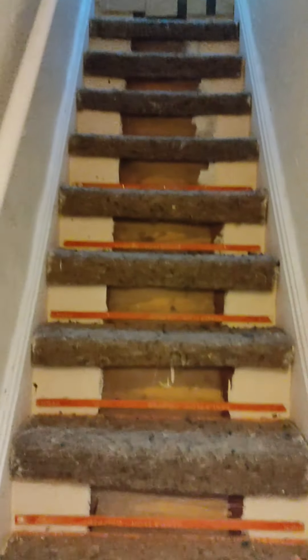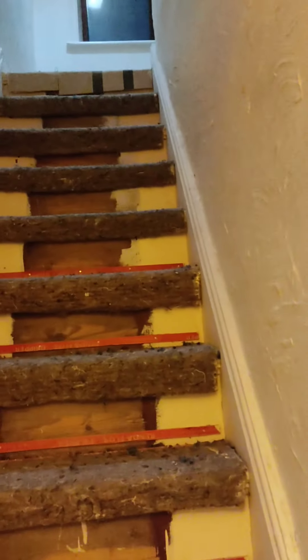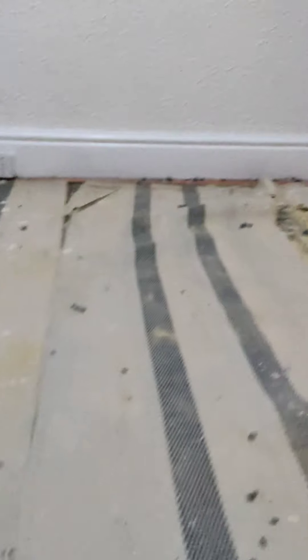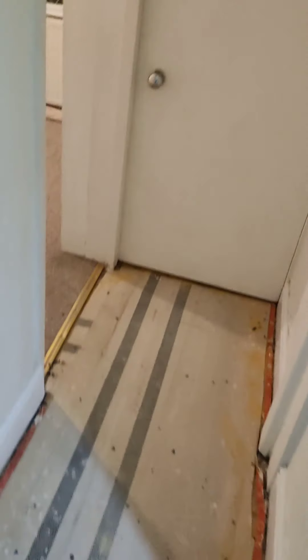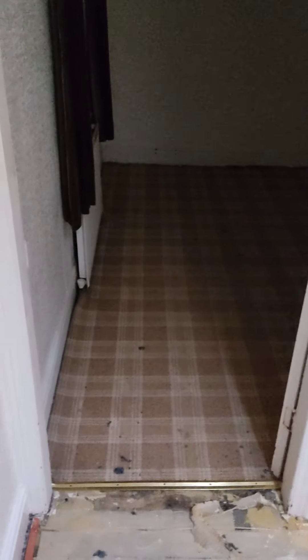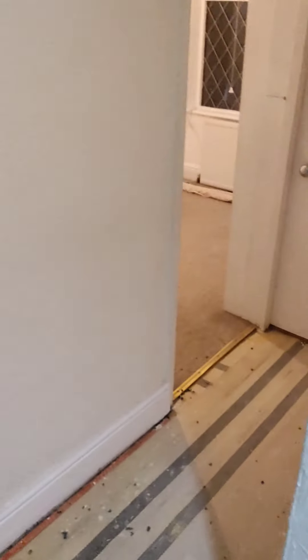Going on to here now — we've ripped the carpet out, all the way up. Carrying on up here, ripped it all out and all down to here. So I'm just going to clean that away, and then, if there's time, go on to them two rooms. Very good.